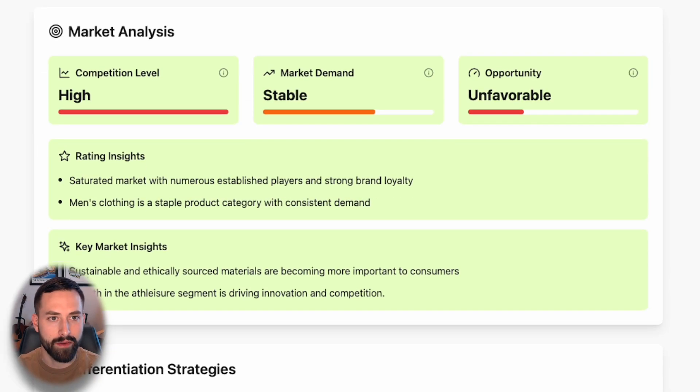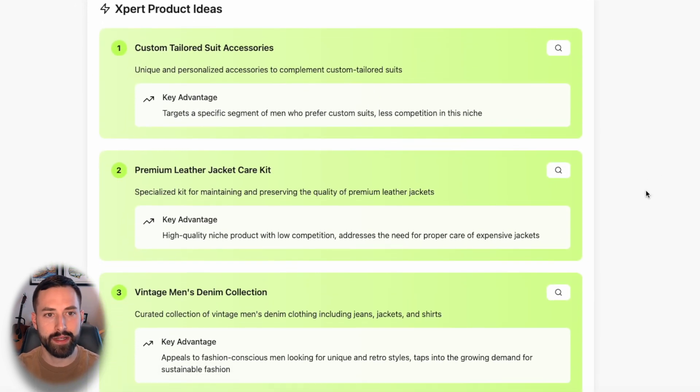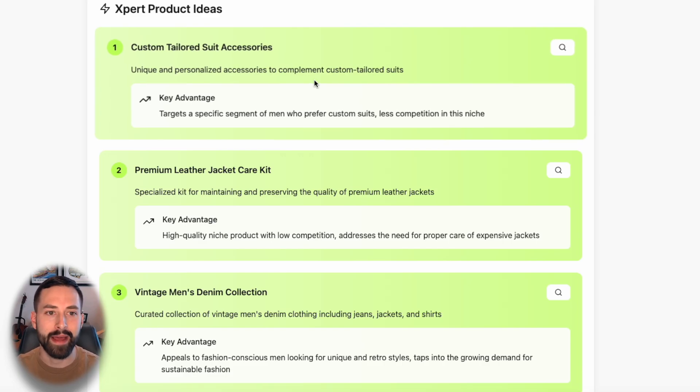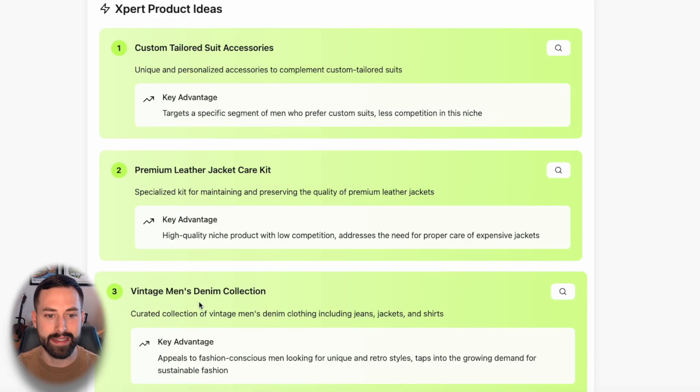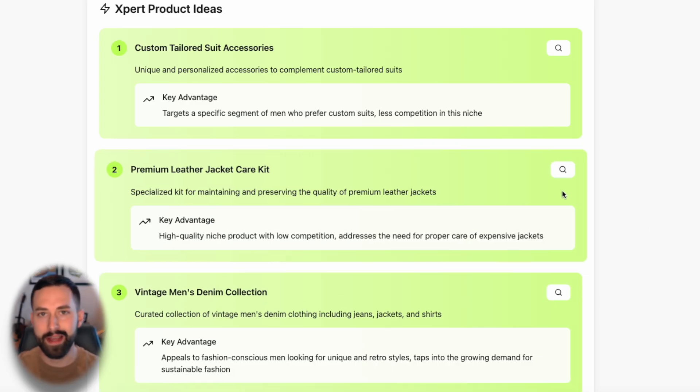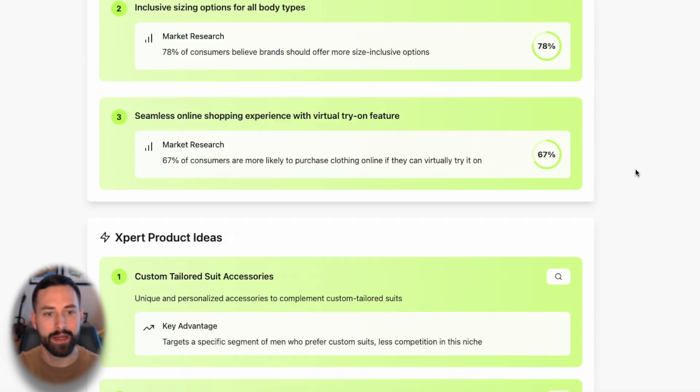With this broad category product idea, as expected, it's not going to be that favorable of an opportunity. We'll move on to the Expert Product Ideas section — this is really where the creativity comes from. How do we expand this product line? Product Expert has your back. The model shares three different product ideas: custom tailored suit accessories, premium leather jacket care kit — that seems pretty interesting — and vintage men's denim collection. Let's say we look at selling a care kit for the jackets we sell in men's clothing.